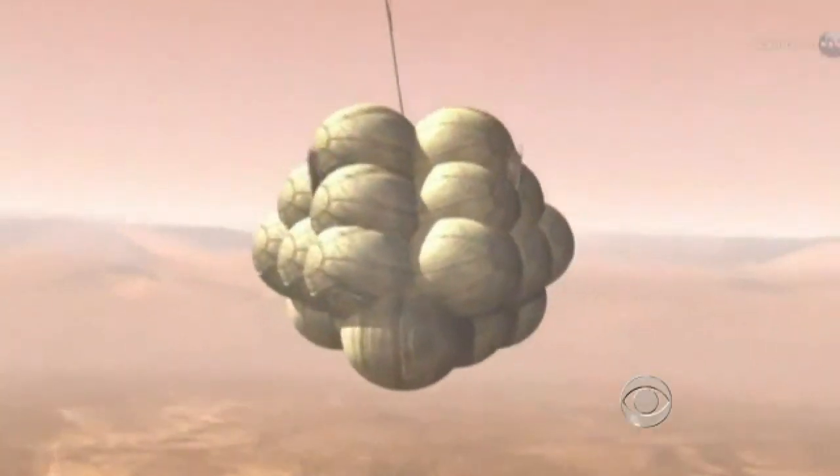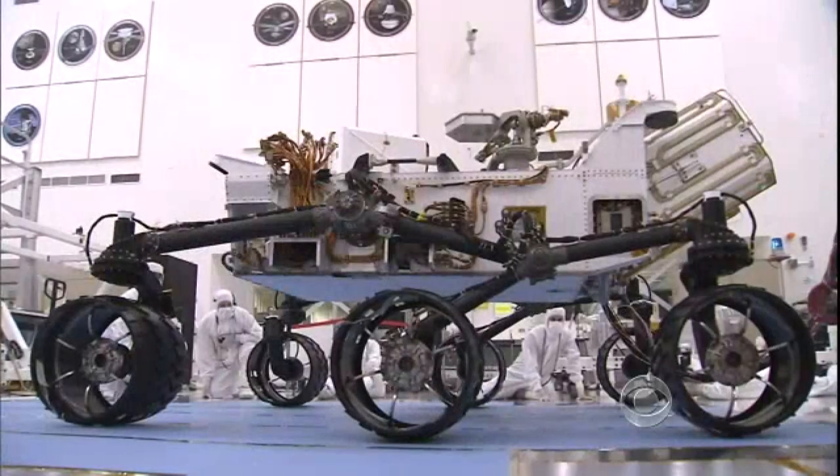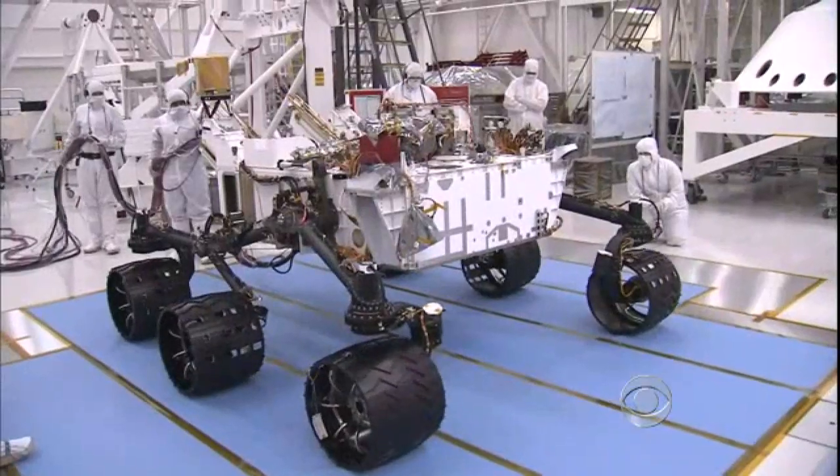Previous rovers sent to Mars bounced onto the planet wrapped in airbags. But Curiosity, 10 feet long and weighing almost a ton, is too big. Eventually, we came upon the Skycrane, which we've come to really love quite a bit. Love, but it scares you as well? Yes.